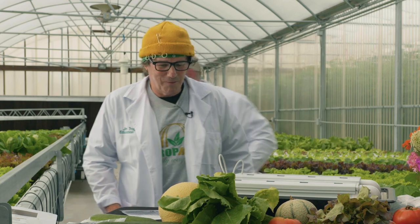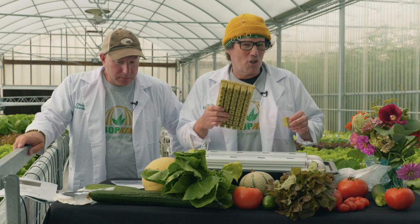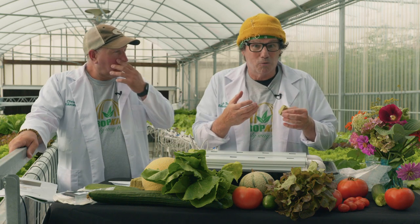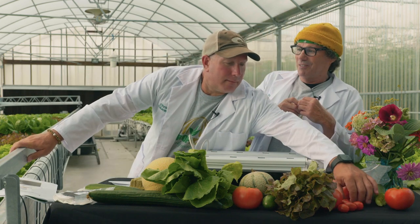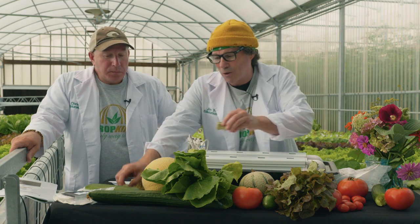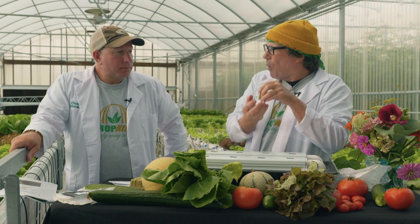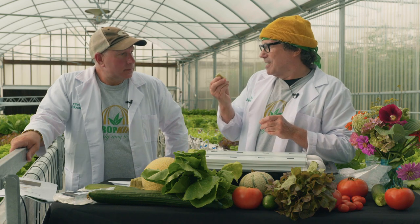Now we are ready to start planting. We have rock wool — R-O-C-K, wool, like sheep's wool. You ever see a cotton candy machine? This is similar because what they do is make it into molten rock, heat it up, then spin it just like cotton candy — it makes this rock wool. You can see it does tear apart, but it's the perfect medium because it wicks the water up through it and holds the water in place. First, you have to soak these in water.